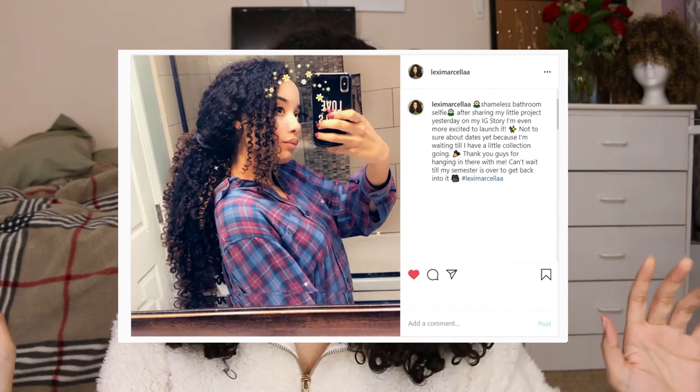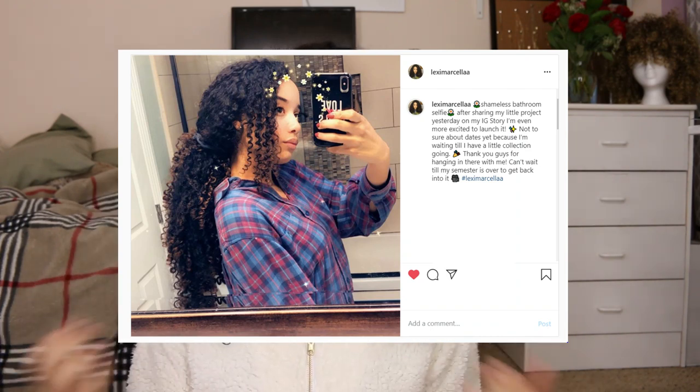Hey everyone, welcome back to my YouTube channel. Today I'm going to share things I've been doing lately to help target my hair growth. The number one question I've gotten since I cut my hair is about my hair growth goals — do I want to grow it back to my butt or keep it at the length it's at now? For me right now, my goal is just to get my hair to be healthy.